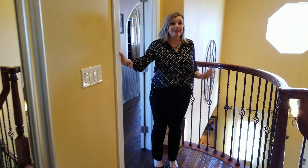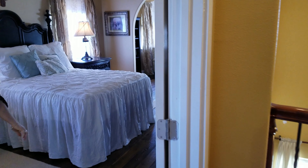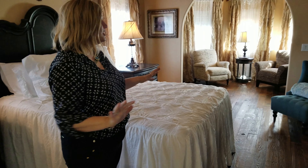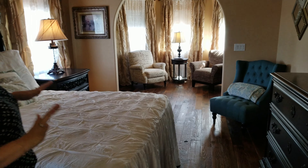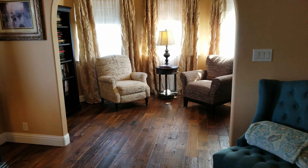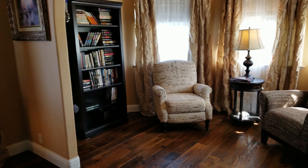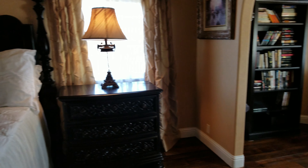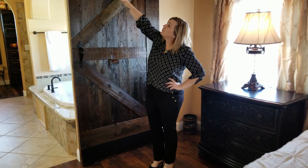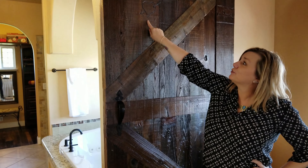You're going to love this master suite. Come on in. This is a true retreat. I just love the relaxing vibe that this room gives. It's a great sitting area. Check out these custom barn doors with beautiful iron hinges.